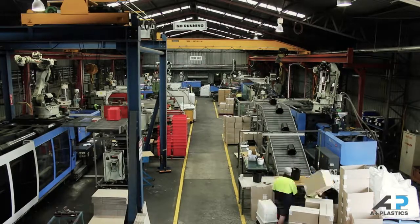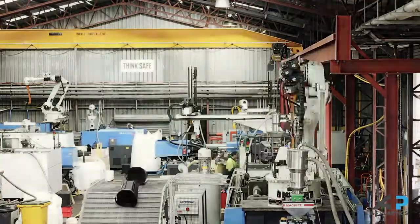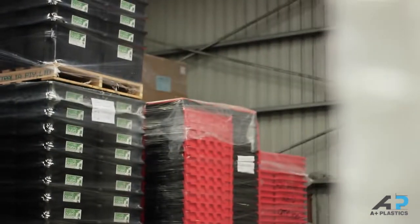A Plus Plastics and Tooling manufacture an extensive range of plastic products to suit a wide variety of industries and applications, including agriculture, retail, engineering, warehousing, logistics and manufacturing.